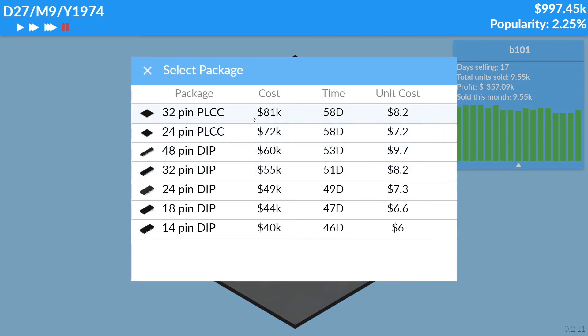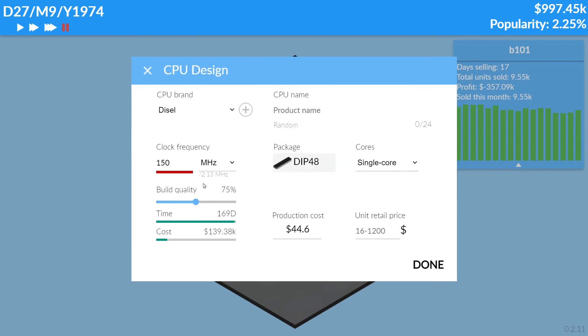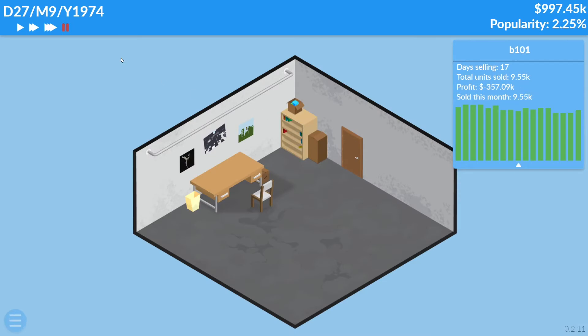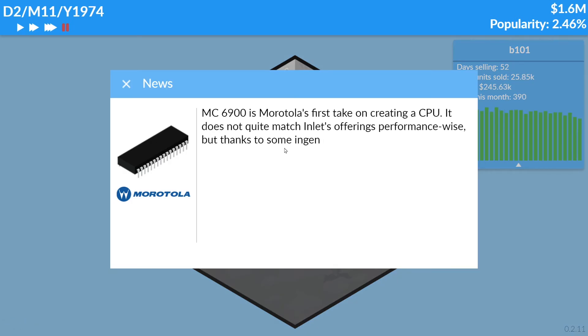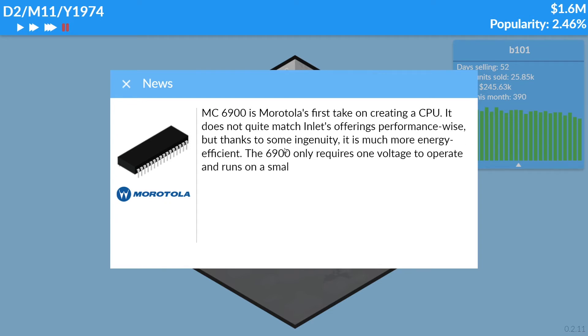I had a 200k loan so let's quickly repay it so they can't ask for any money. We don't want any kind of investments. Let's not make any CPU tests right now — just let time go by and make money.